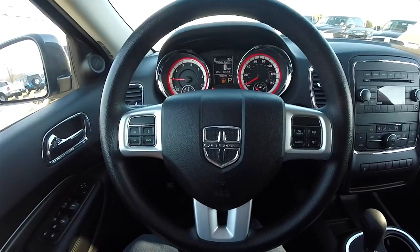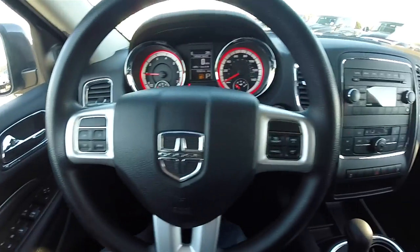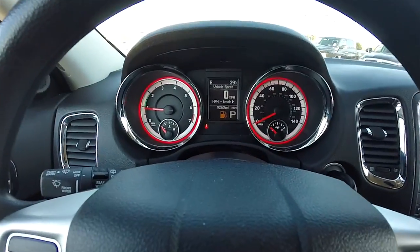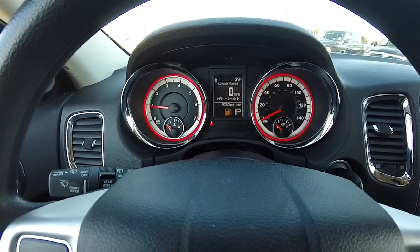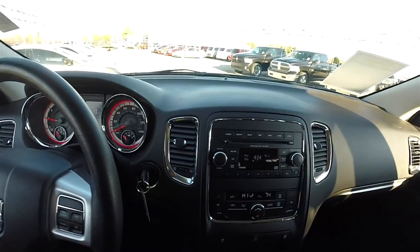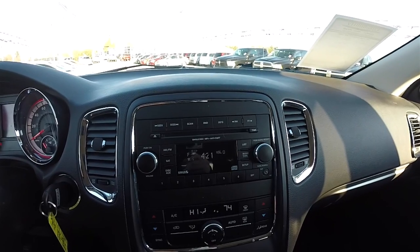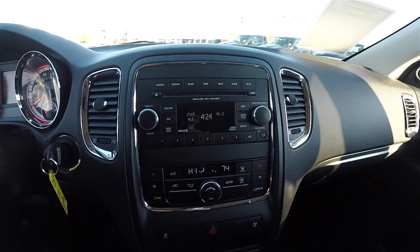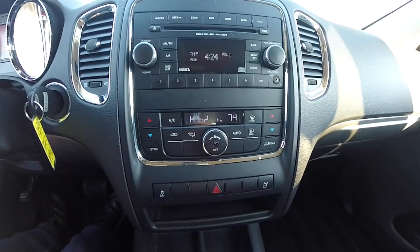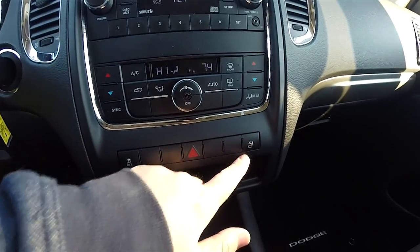Panning through the interior to show more detail — satin silver spokes on the steering wheel, trip computer controls as well as cruise control. This vehicle currently has 9,260 miles. AM FM single disc CD player with MP3 playback. It also has Sirius XM satellite radio capabilities. Dual zone automatic climate control with rear air controls. Stability control and rear seat headrest dump.